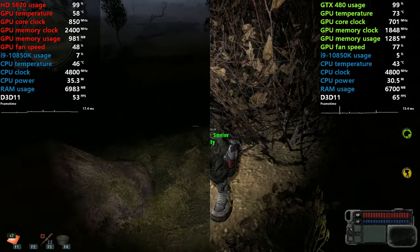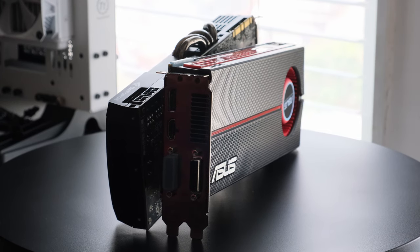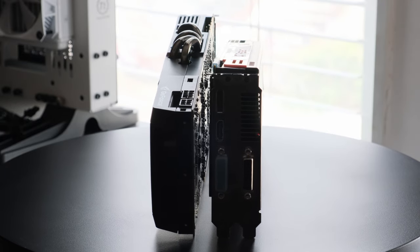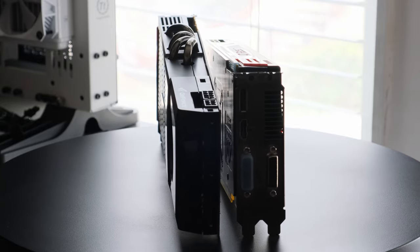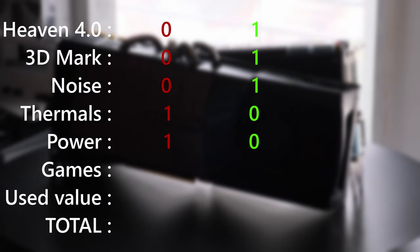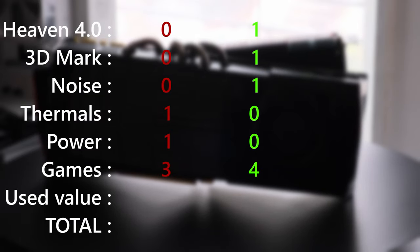Let's recap what we saw — conclusion time. What an awesome pair of cards. I like how with each generation we test, both manufacturers improve the process and together with small refinements, more GPU horsepower is available. Today's testing was not a straightforward win for either of the two. Scores in Heaven Benchmark and 3DMark each give 1 point to NVIDIA — it's clearly faster there. Another point to NVIDIA for quieter operation under load. AMD then comes back with better thermals and lower power consumption, both adding a point. Game benchmarks give 3 points to AMD and 4 points to NVIDIA.